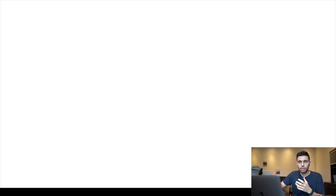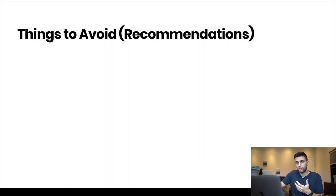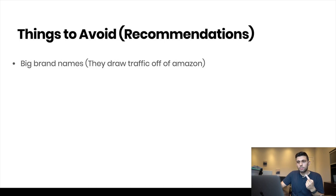Before we dive in, there are a few things to avoid. Number one: big brand names. When you're looking into a market, watch out for big brands — they draw traffic from off Amazon, which means a lot of people are coming specifically for that brand and don't really care about your product. Always do some research on the top guys in your market to make sure you're not going into something that only has brand demand.